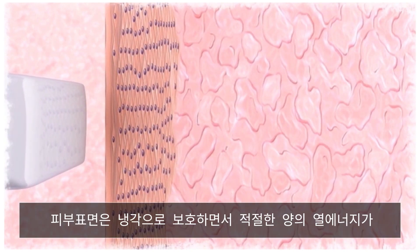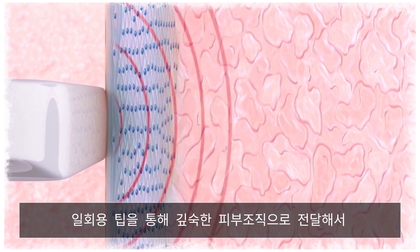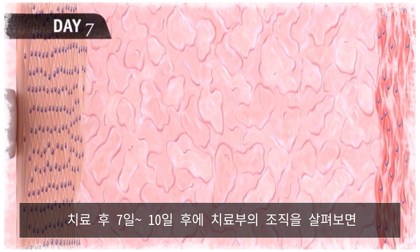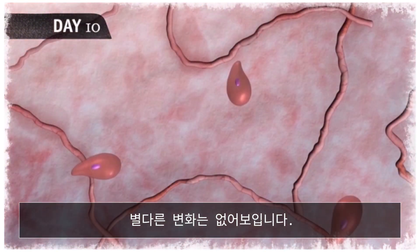Just enough heat is delivered from the treatment tip to the underlying tissue to subtly change the collagen, while a coolant protects the surface. Over the 7 to 10 days following the procedure, the treated tissue remains essentially the same.